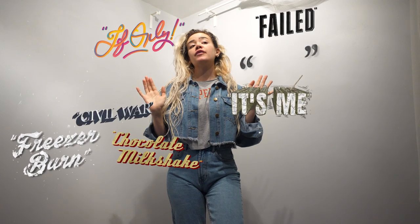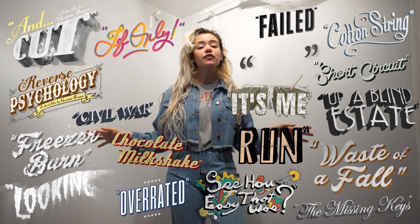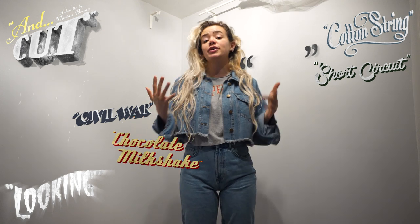Hey, what's up guys? My name is Marina Bruno and I'm a filmmaker. I've written, directed, produced, and edited a total of 18 short films and a feature film, which you can watch all for free on my main YouTube channel, which is called Wandering Pictures.